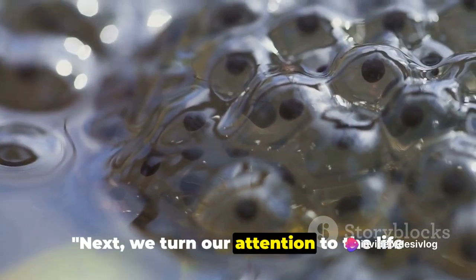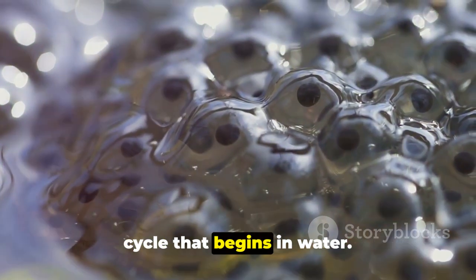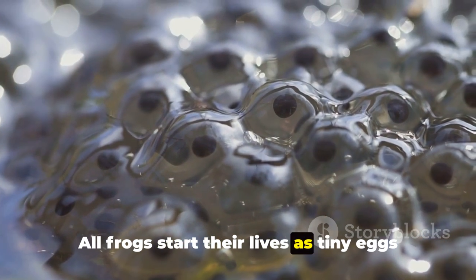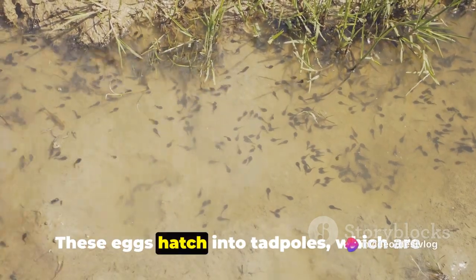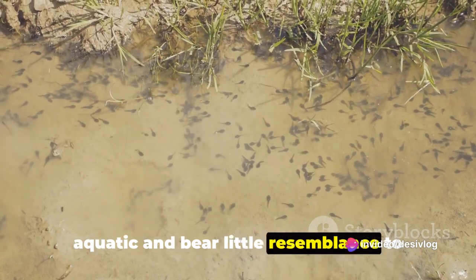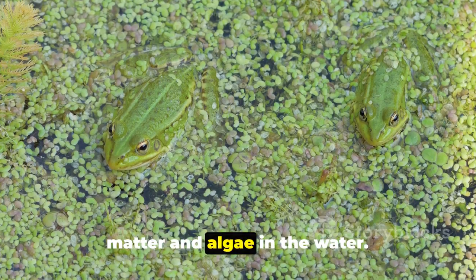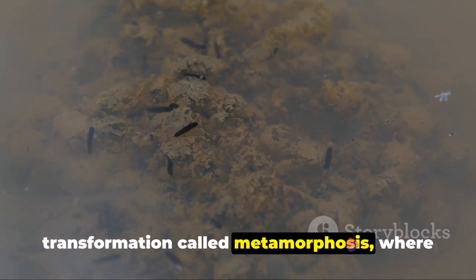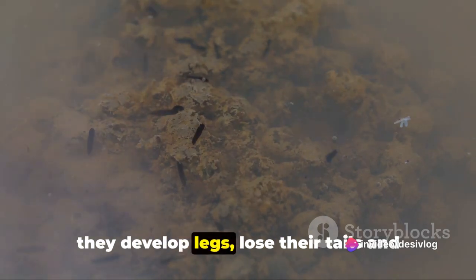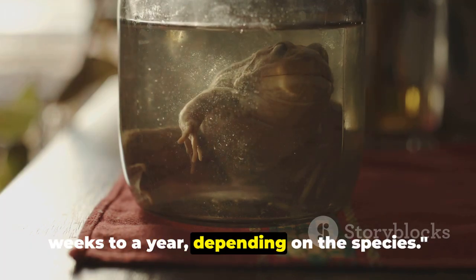Next, we turn our attention to the life cycle of a frog. Frogs have a unique and complex life cycle that begins in water. All frogs start their lives as tiny eggs laid by the female in a water body. These eggs hatch into tadpoles, which are aquatic and bear little resemblance to their adult form. Tadpoles survive on a diet of plant matter and algae in the water. As they grow, they undergo a remarkable transformation called metamorphosis, where they develop legs, lose their tails, and grow lungs to breathe air. This process can take anywhere from a few weeks to a year, depending on the species.